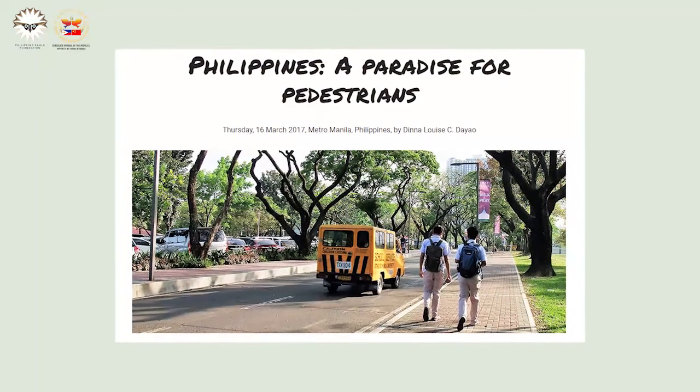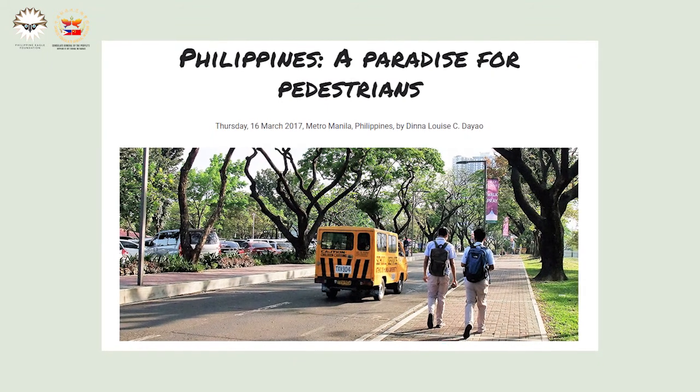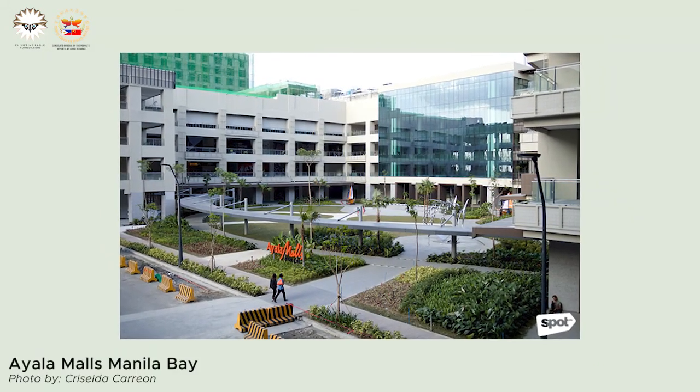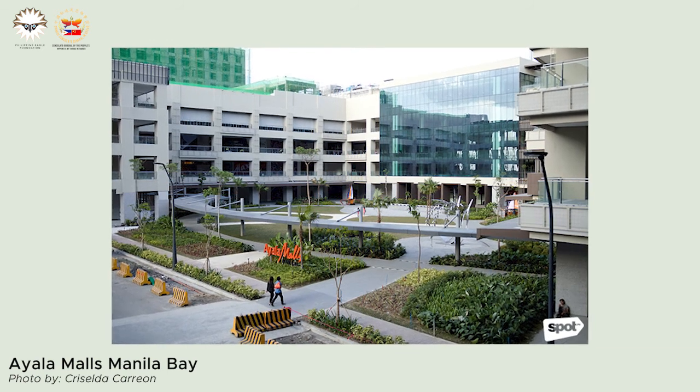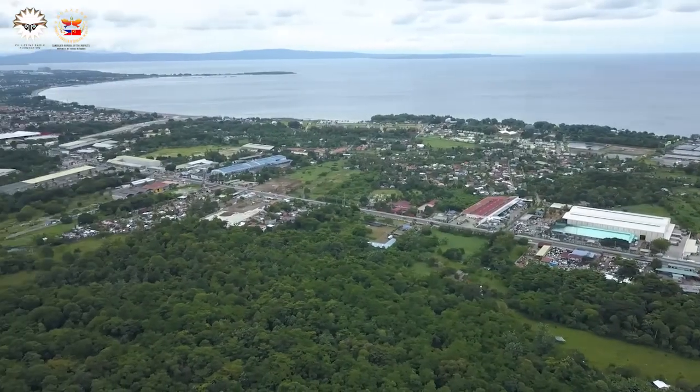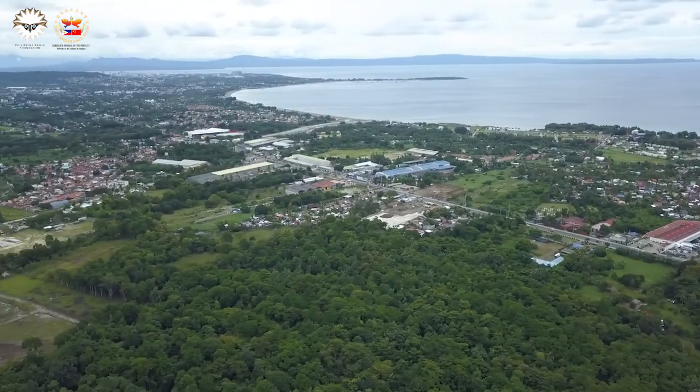Maybe if our parks and sidewalks, even malls and other establishments, all have tiny green spaces, our cities would feel much less like buildings upon buildings and more like home — more like what the Philippines is supposed to be.